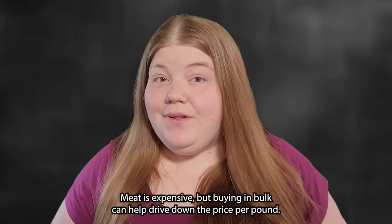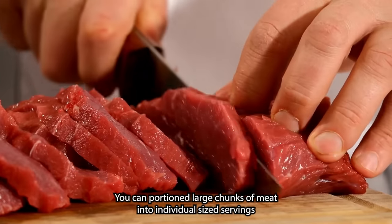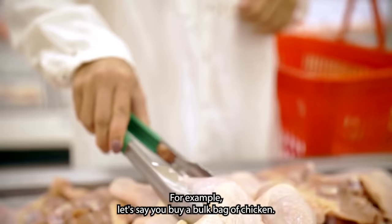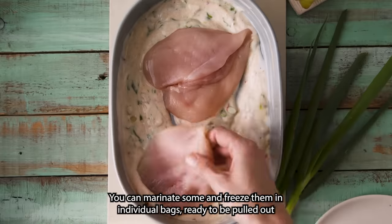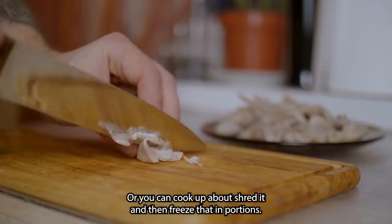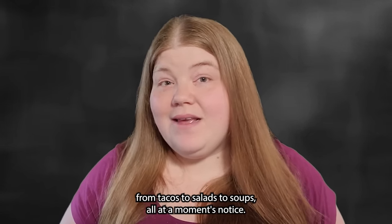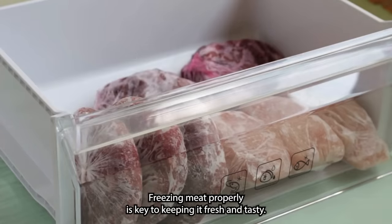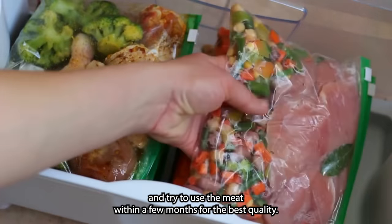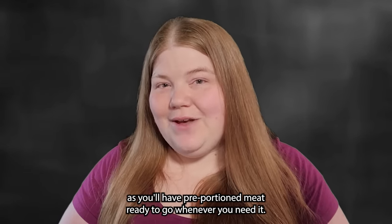Meat is expensive, but buying in bulk can help drive down the price per pound. You don't need a big family to make this work — you can portion large chunks of meat into individual-sized servings and freeze them for later, before or after cooking. For example, buy a bulk bag of chicken, marinate some and freeze them in individual bags ready for a quick dinner, or cook a batch, shred it, and freeze in portions. This shredded chicken becomes versatile for everything from tacos to salads to soups. Use freezer bags or airtight containers, label them with a date, and use the meat within a few months for best quality.